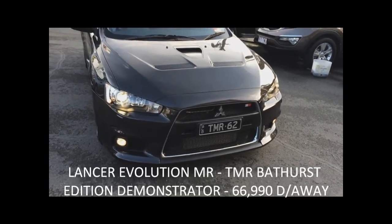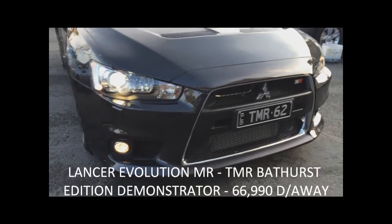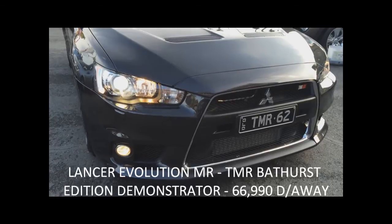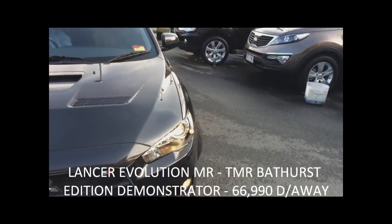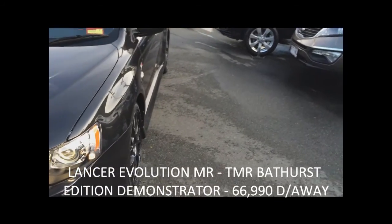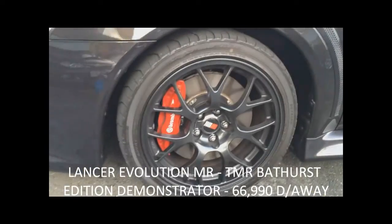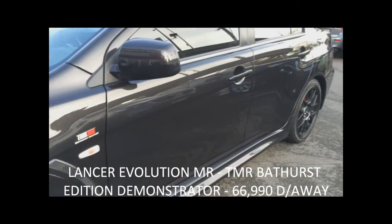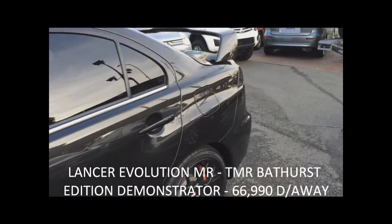Welcome to Toowoomba Mitsubishi. You're looking at our demonstrator Lancer Evolution MR with Bathurst Pack. The Bathurst Pack is a factory option which is fully backed for the five-year, 130,000 kilometre warranty. The Bathurst edition comes with 247 kilowatts of power. It has a progressive rate spring package and also forged aluminium powder-coated BVS rims.